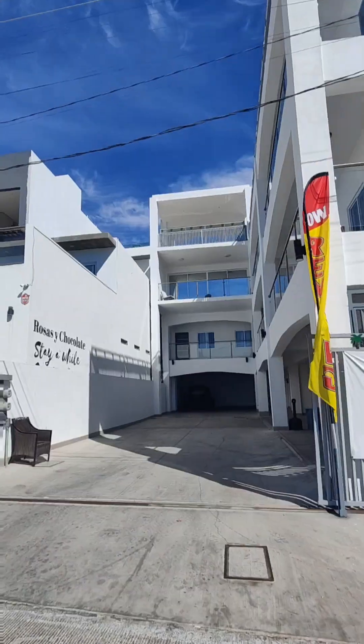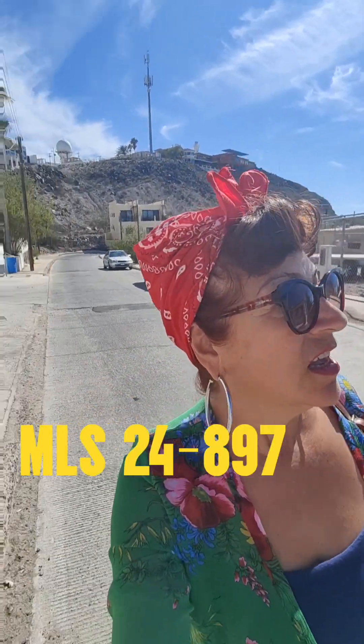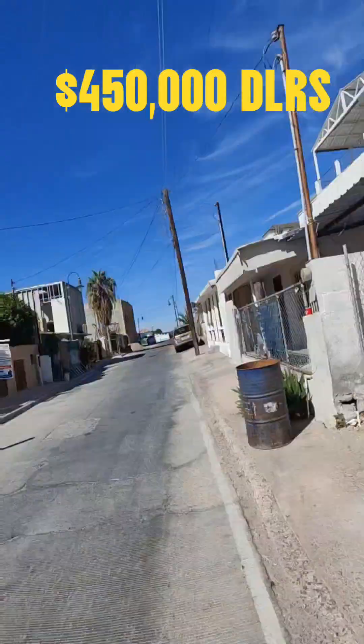You're walking distance to everything. The last multiple-dwelling property I'm going to show you is right here — it's three units and they share a pool. So it's three different apartments all being sold as one, and it's currently listed at $450,000.